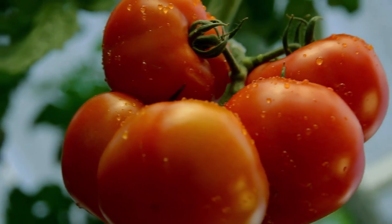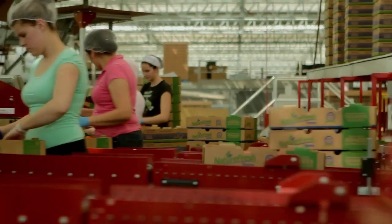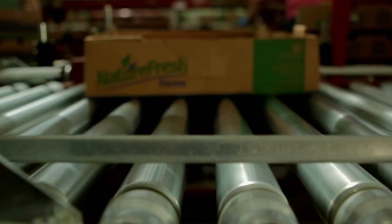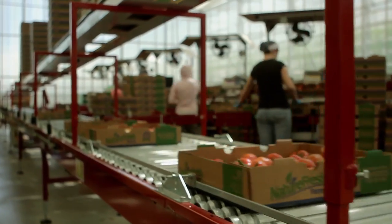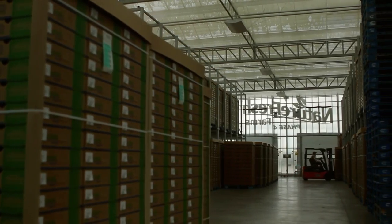Our research and development greenhouse is always trying out new product options to meet our growing customer demand. We grow all of our products and ship to retailers across the continent in less than 48 hours from harvest. Our speed and method is unmatched, delivering the freshest produce on the market.